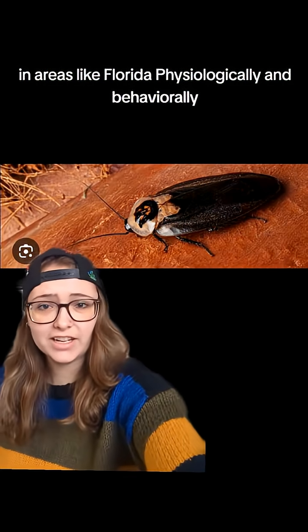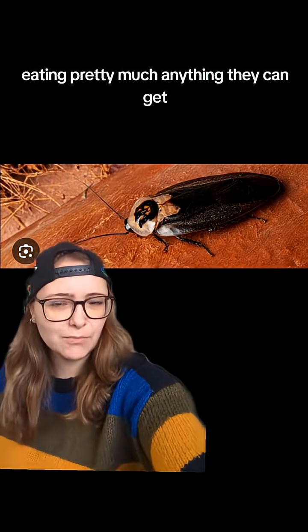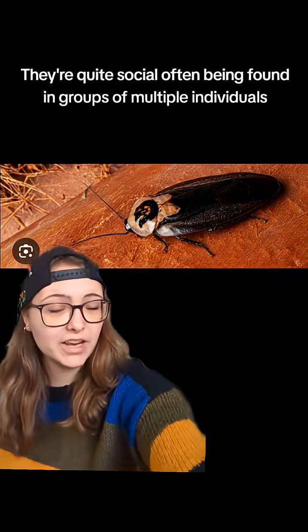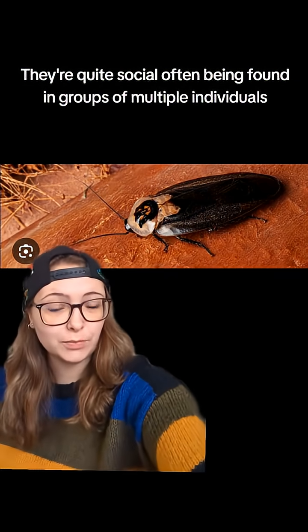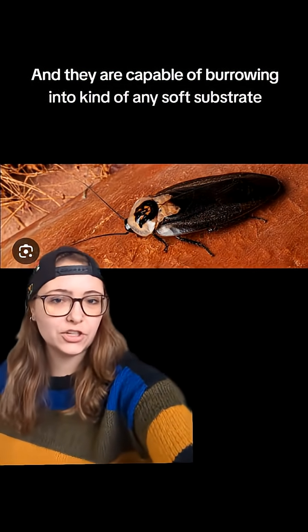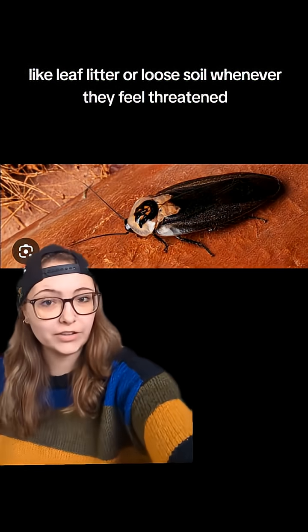Physiologically and behaviorally, they are quite similar to many other species of roaches, eating pretty much anything they can get. They're quite social, often being found in groups of multiple individuals, and they are capable of burrowing into any soft substrate like leaf litter or loose soil whenever they feel threatened.